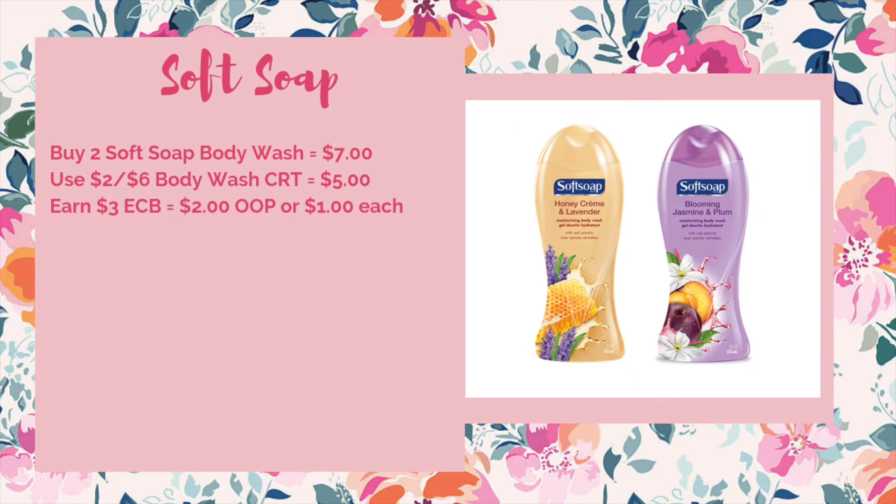If you have a two off of six body wash CRT, you could pick up two Soft Soap this week. They're going to be on sale two for $7. You'd use that two off of six body wash CRT to bring it down to $5. I don't believe we have any manufacturer coupons that are valid at the moment, but for buying two you'd get back $3 ECB making it $2 out of pocket or just $1 each.